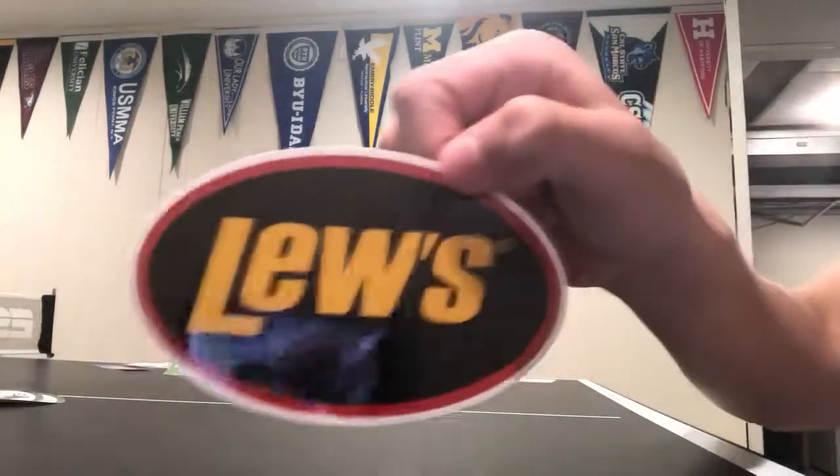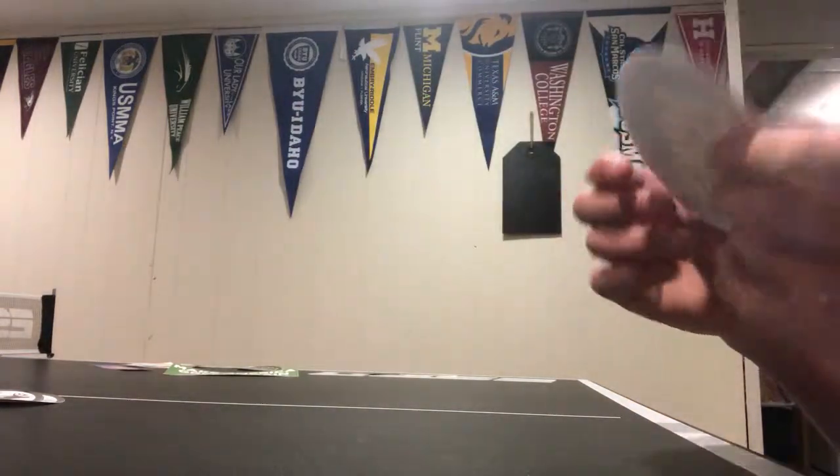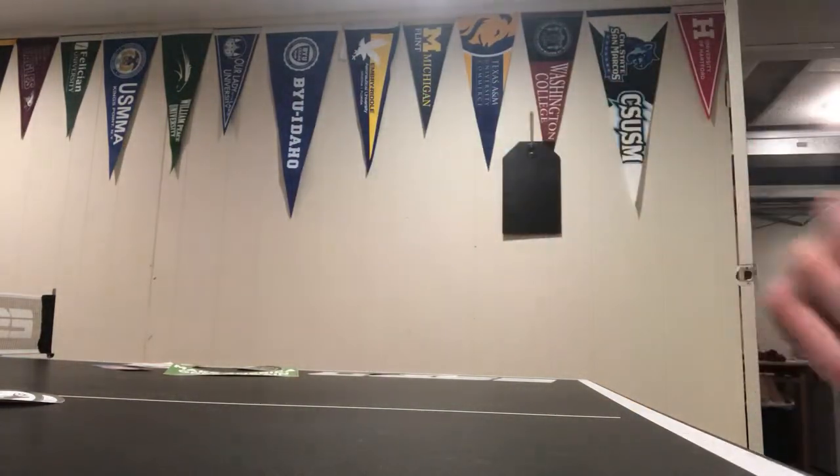The next one is Lou's Fishing Gear. I really like this material — it's quality and thick and it's shiny, so it's nice.